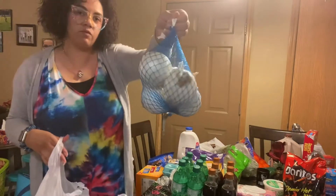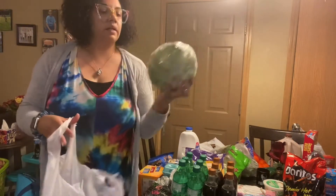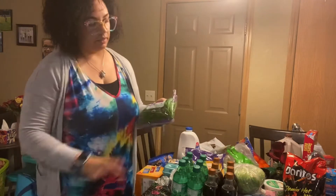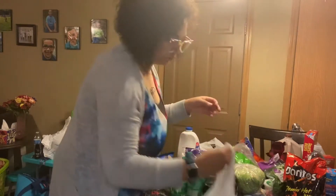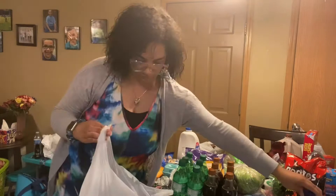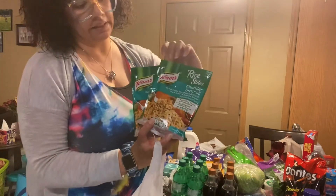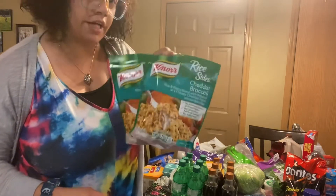A bag of white onions, a head of lettuce, and then a bag of snap peas. Mayonnaise. And then two bags of the Knorr rice sides — the chicken and the cheddar and broccoli.